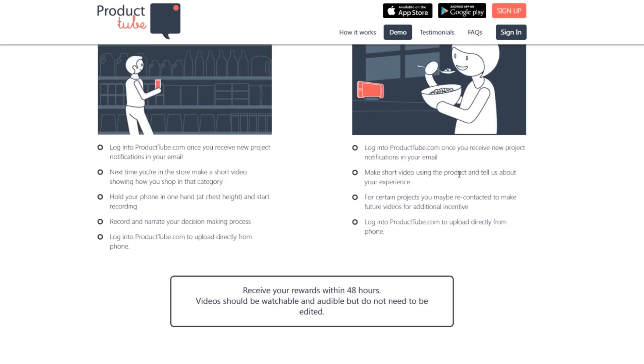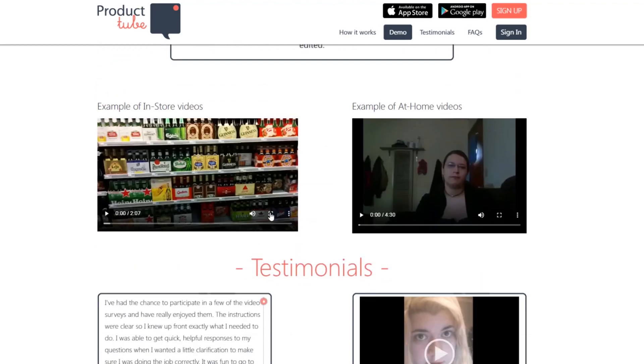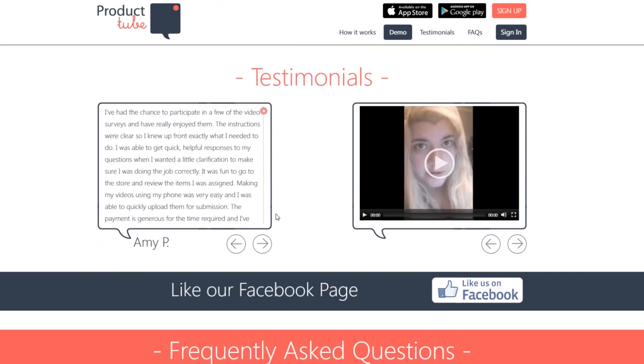Then there are also at-home videos. Once you receive a new product notification, make short videos using the product and tell them about your experience. For certain projects, you may be re-contacted to make future videos for additional incentives. So if you do a really good job and they like how you did it, you might get more in the future. It's all about putting in effort, and this is not going to take a lot of time — it's phone videos, simple, no editing required. If you have a decent phone, you should be able to do pretty well with this.